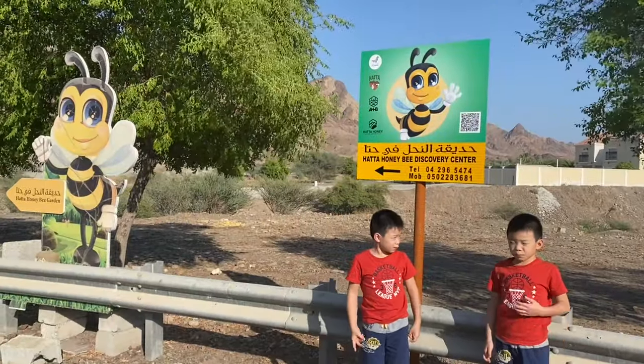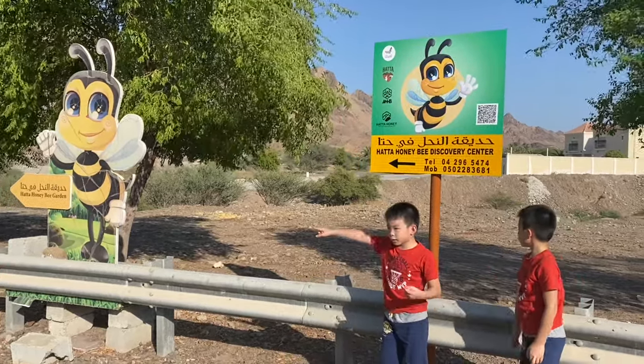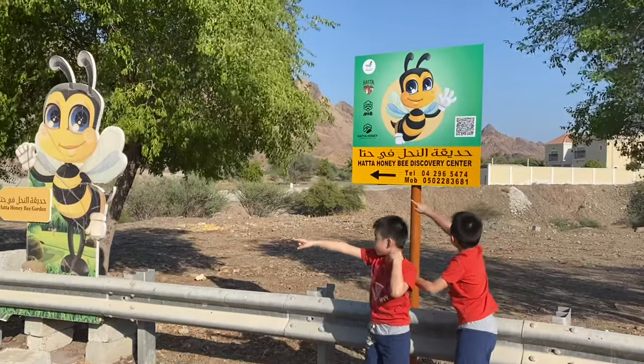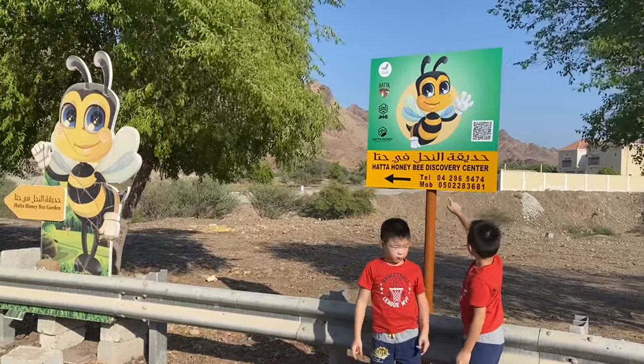Hi, my name is Al. Hi, my name is Eva. We're at Hata Bee Garden. There's a Hata Bee Center and we're going to Hata Bee.